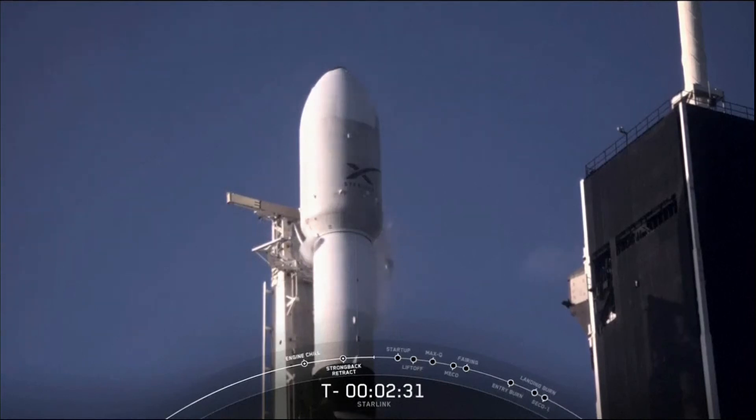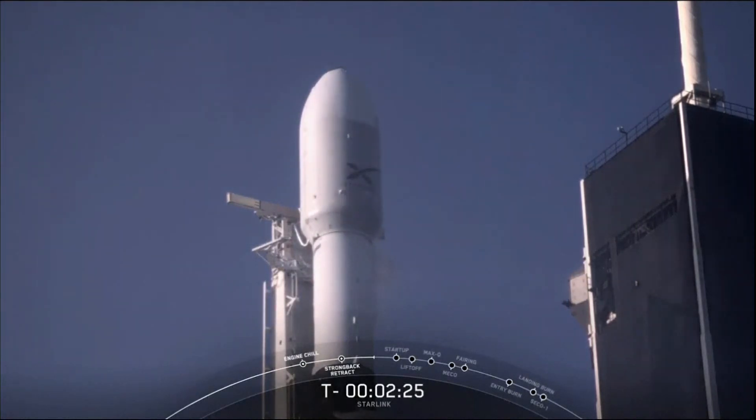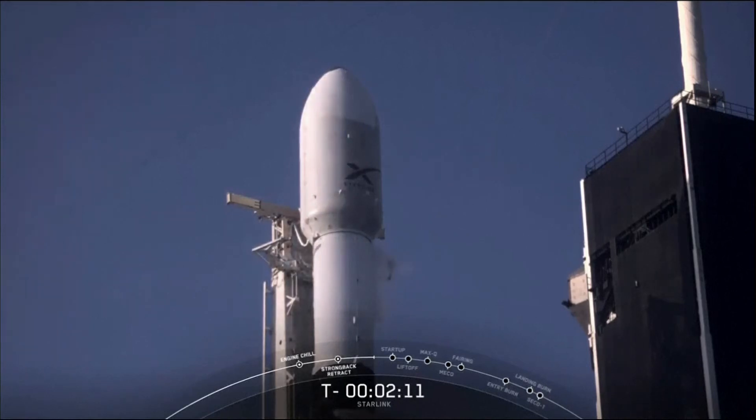Our propellant loading is underway, and around the T-minus 60-second mark, Falcon 9 is in startup. This means that the rocket's autonomous internal flight computers have taken over the launch countdown. The Starlink payload continues to be healthy. The Falcon 9 team is tracking no issues on the rocket. Weather is also looking great, and the range is green for launch.